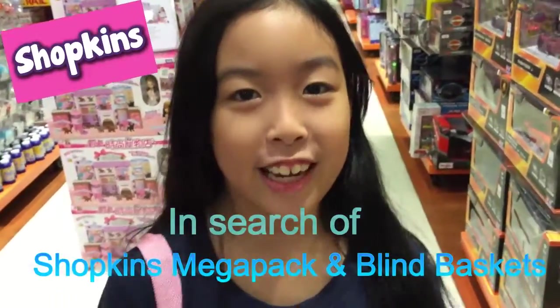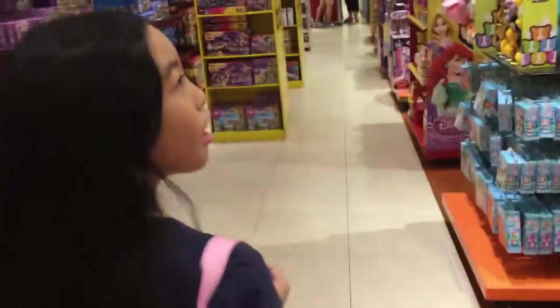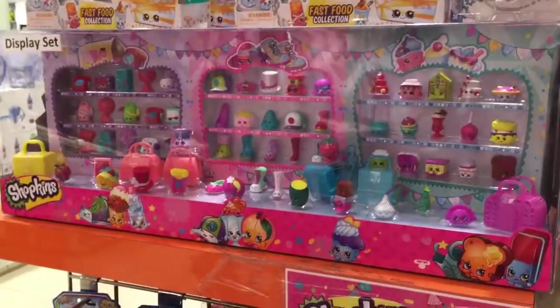Hi friends, it's Kayla and today we're doing a toy hunt on Shopkins! I've been looking for Shopkins and just want to try and find it. I see a lot of YouTubers doing a spy hunt and we decided to do it today. Here we go, we started making a shopping hunt.